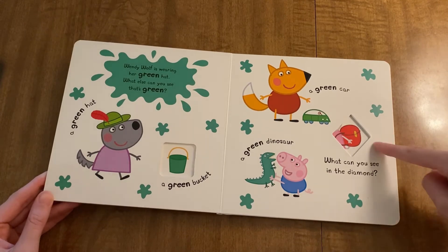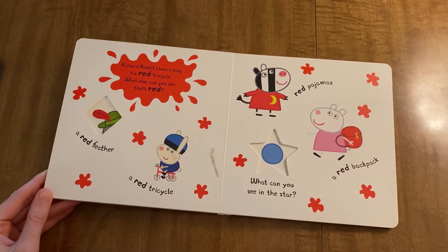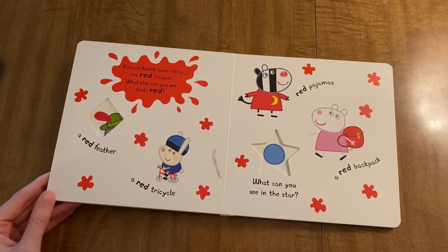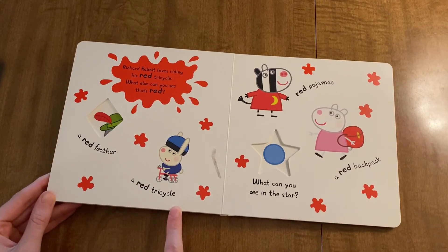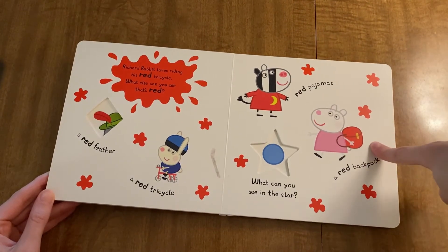What can you see in the diamond? Richard Rabbit loves riding his red tricycle. What else can you see that's red? A red feather, a red tricycle, red pajamas, a red backpack.